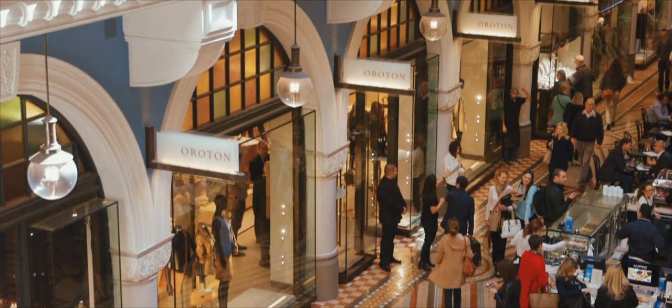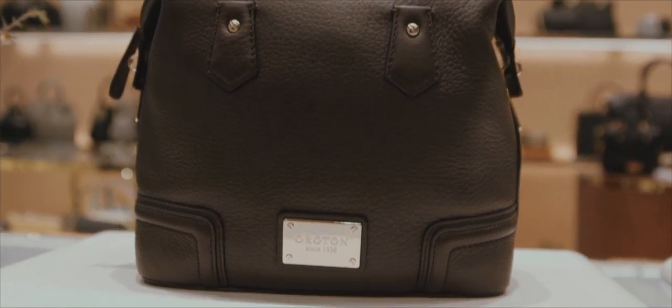For me, this new store concept is a fundamental first step in the next chapter. It reinforces Oriton's position as a true luxury brand.